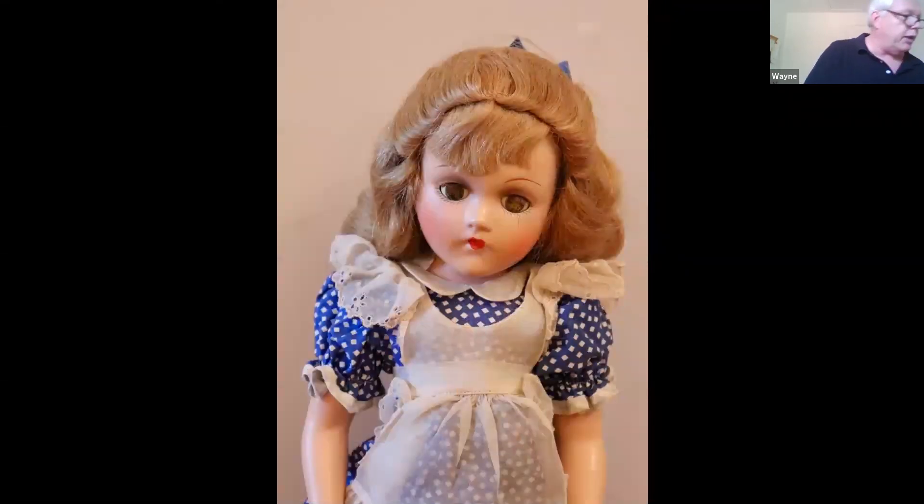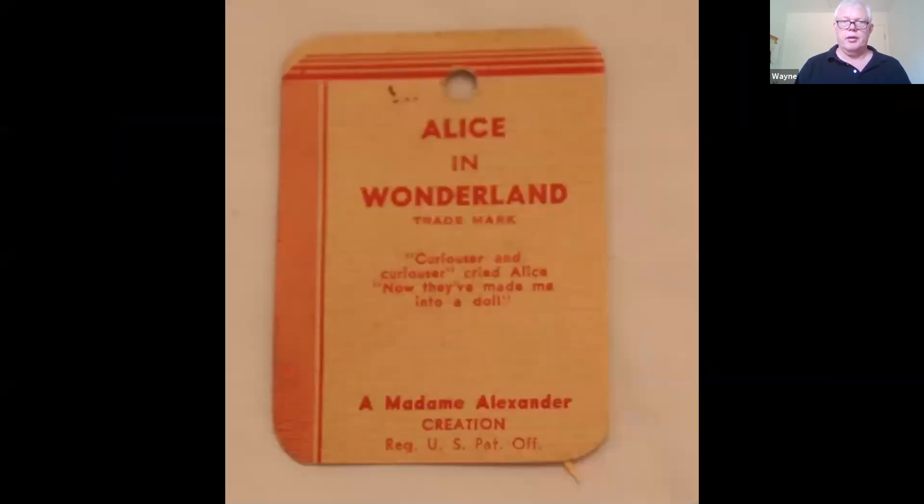They noted there's an issue with one of the eyes, but overall the condition is very nice. It also says the wig is made of human hair, and the eye may have been repaired at one point. They've got the original tag and the condition is good.